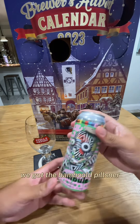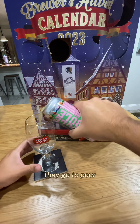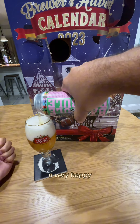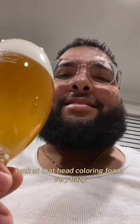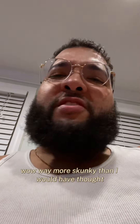We got the Bambouli pilsner, let's go ahead and pour. The aroma is crazy already — thumbs up on the aroma. Very hoppy. Look at that head, color and foam — very hazy. I don't mind it, I like a good hazy beer. Thumbs up on the aroma, a little bit of bitters.